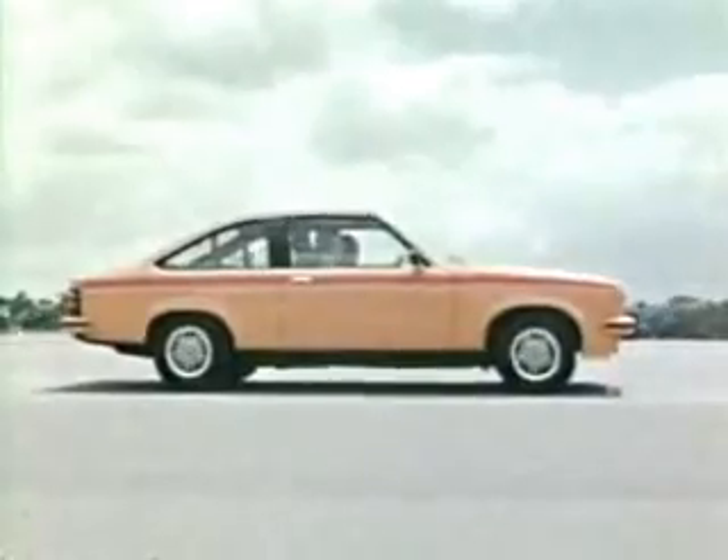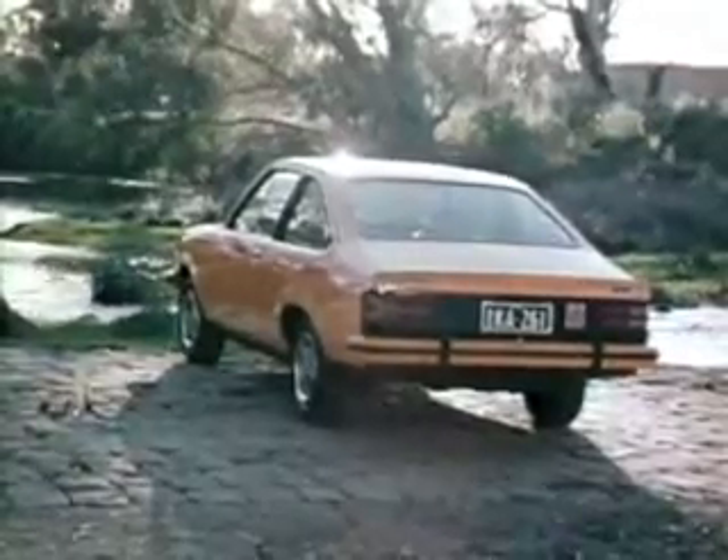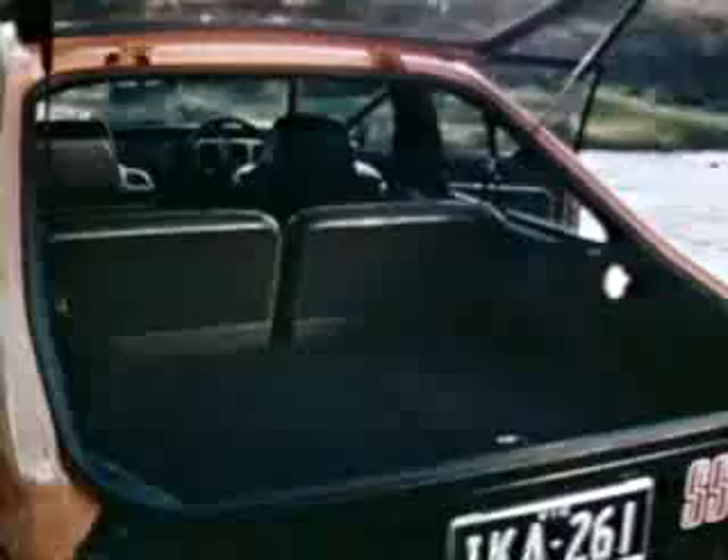Tarana hatchback. No matter what model you get, you get all this: a handy three-door with a fold-down floor, a four-seater, a three-seater, a two-seater, a neat little sleeper.